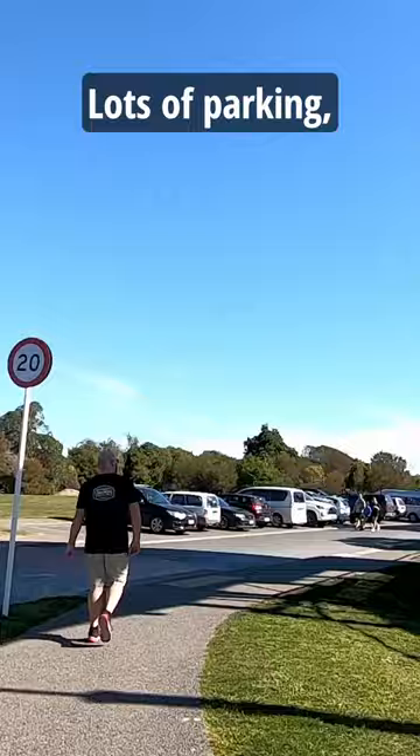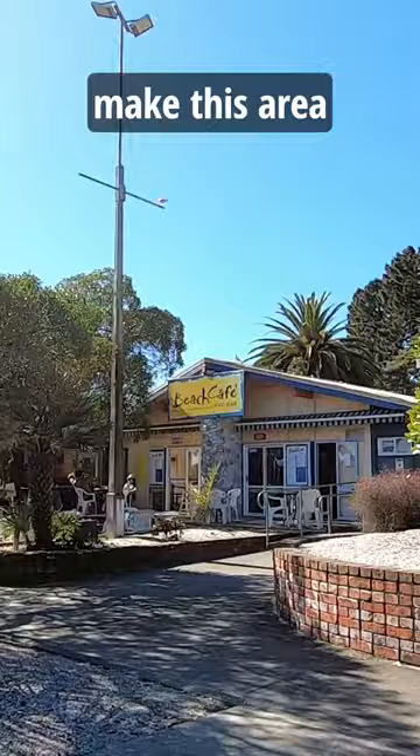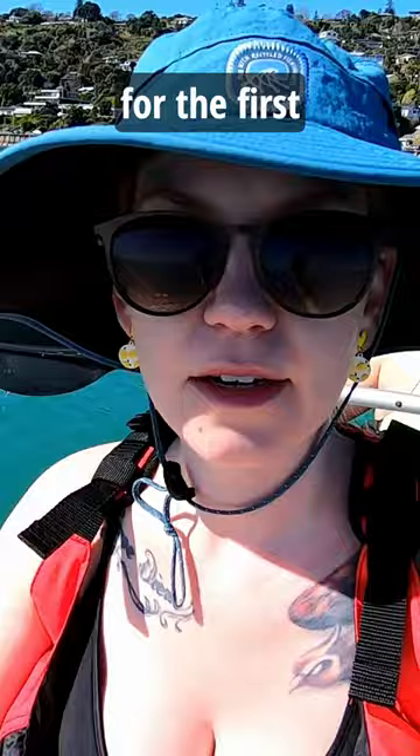Lots of parking, washrooms, and a beach cafe make this area an ideal summer spot. We got out on the kayak for the first time today and can't wait to go again.